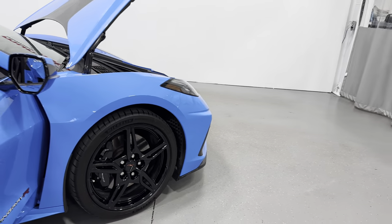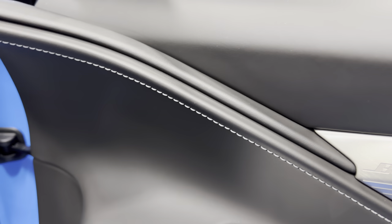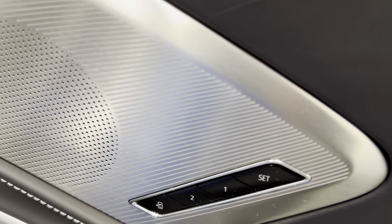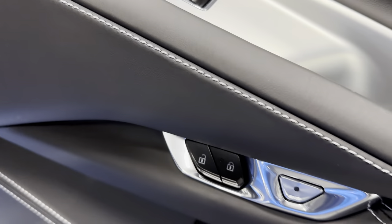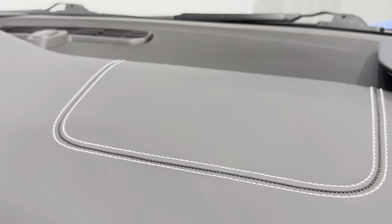Let's make our way to the passenger compartment and check out that door panel. Being a 3LT, you've got the real leather door panel with gray stitching throughout, and the Bose performance series sound system. Memory seating for the passenger as well as the driver. Here's power windows, power locks and electronic door release. Check out the dash — again that's real leather being a 3LT — with the nice gray stitching there as well.